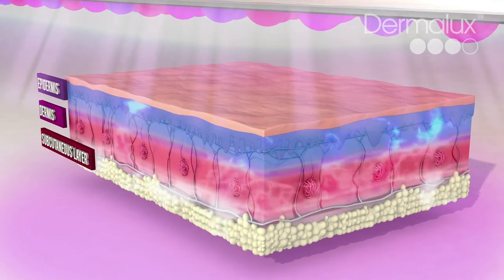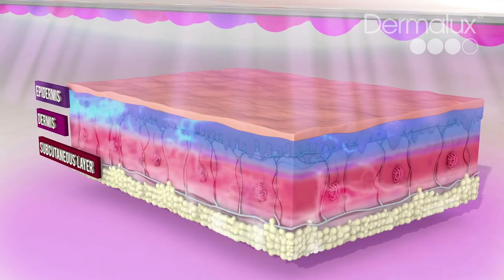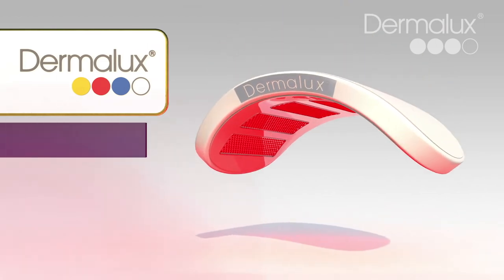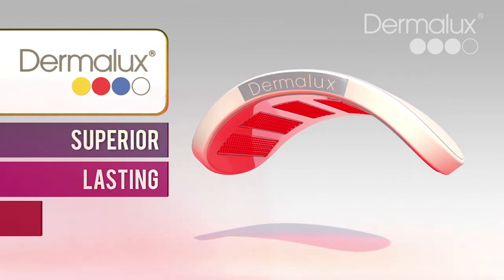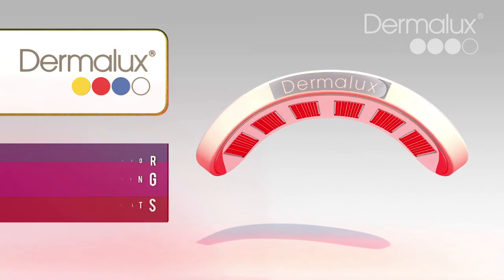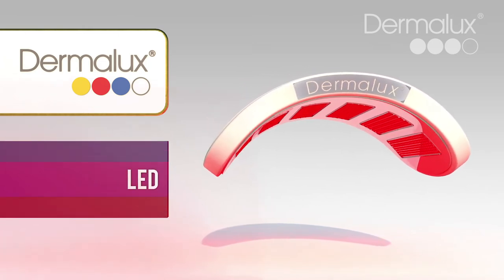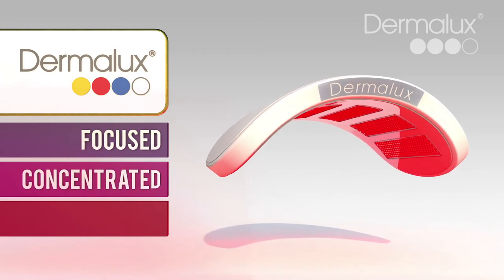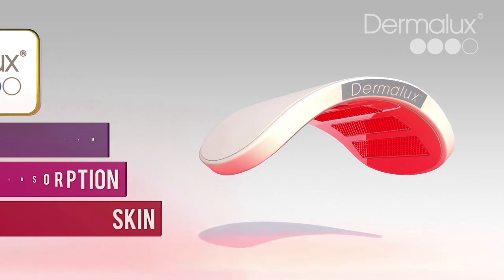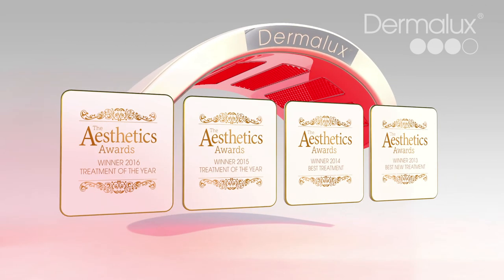Dermalux uniquely combines all three wavelengths simultaneously to promote maximum cell activation for superior and lasting results. Utilising the latest generation LED technology enables focused and concentrated light energy for optimum absorption in the skin. Multi award-winning Dermalux — the leading light in LED phototherapy.